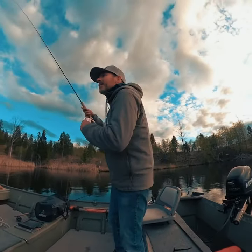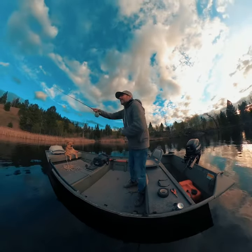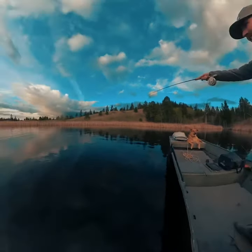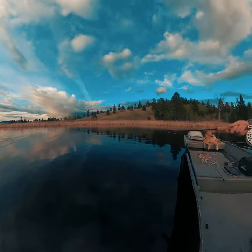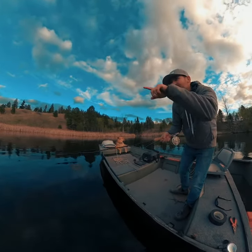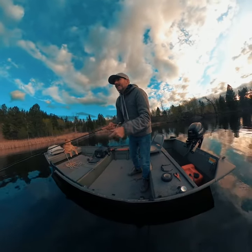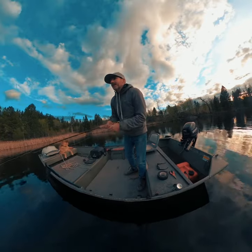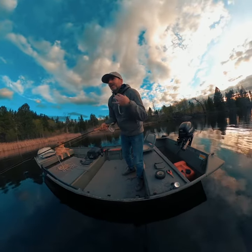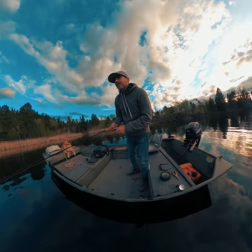Tucked back in a little bay here in the evening — it's windy on the main lake. There's still the odd little chironomid, probably size 16s, hatching. I see fish rolling just along this reed bed; it's weedy. I've got the indicator set at about four feet and I'm not going to try and move it too far back in there — I'll get hung up. See if we can pull one out.